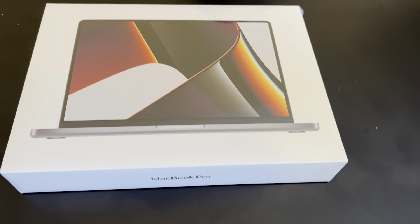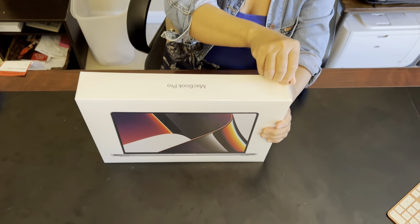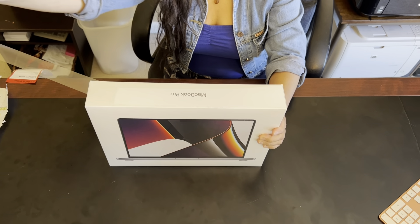Hi guys, this is Lou with iCritique. I'm actually on my way to eat some Italian food, and earlier today I picked up my new MacBook Pro laptop — the 14 inch. I'm late in the game, but it's okay because it's on sale at Best Buy and I got the space gray. Anyways, that video is coming up and hopefully you guys enjoy it.